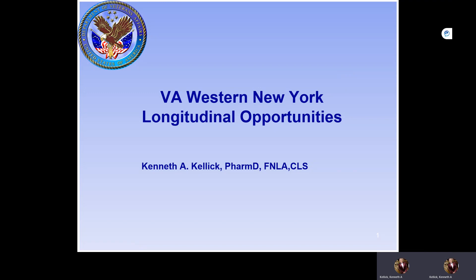Greetings, my name is Dr. Ken Kellick. I'm here to talk to you about the longitudinal opportunities at the VA Western New York Health Care System.